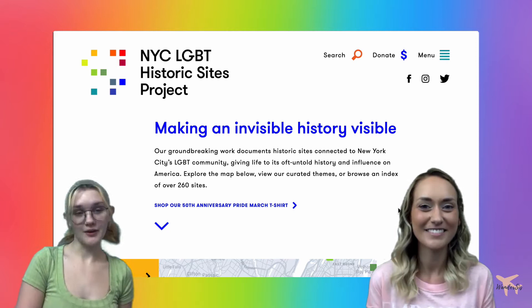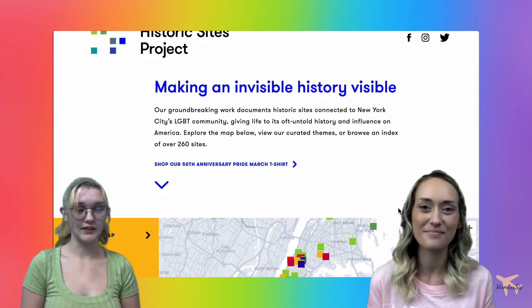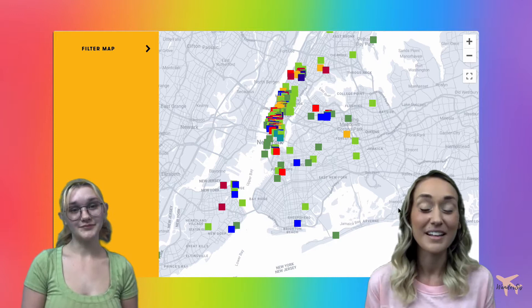Today we're going to be taking you guys on a little tour through the NYC LGBT Historic Sites Project, which the goal of that is to make an invisible history visible — which is very important considering this isn't really something that you learn about in your high school history classes. The groundbreaking work documents historic sites connected to New York City's LGBT community and they have over 260 sites on this website for you to explore.